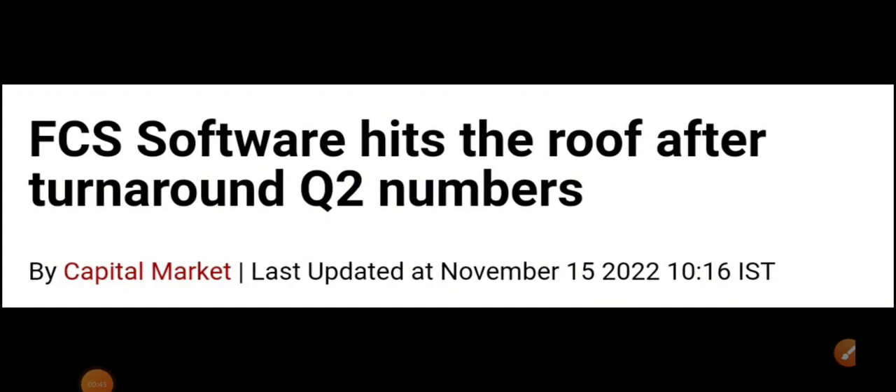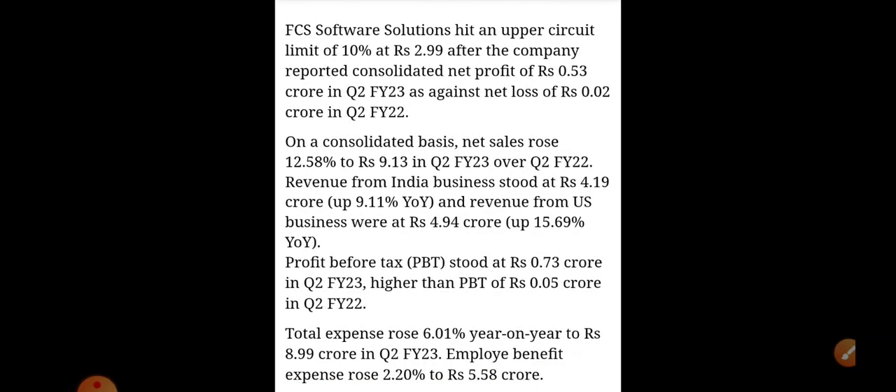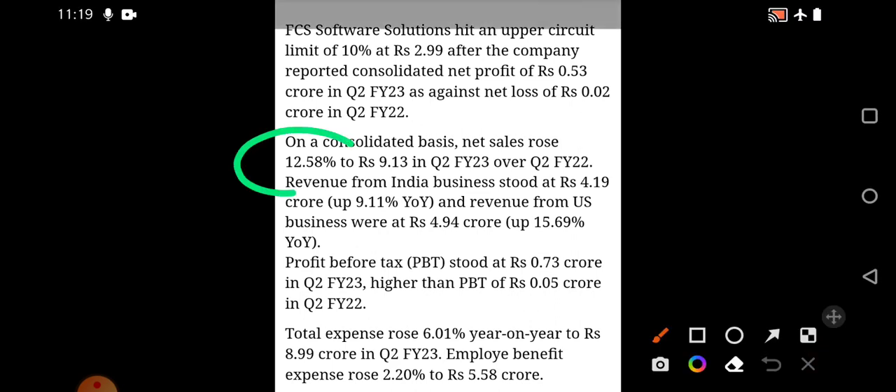Looking at the numbers, the company has posted very good numbers and in the past two days we can see it is in the upper circuit — it has opened in between so there is no direct upper circuit. It is a penny stock so risk will be there, but looking at the current IT sector, we know the IT sector is continuously going in the upside direction. Especially all the IT stocks in our markets have shown very good recovery. The net sales rose almost 12.58 percent on a year-on-year basis, and the revenue also increased around 15.69 percent year-on-year. On average, the company has posted good numbers compared to the previous year.